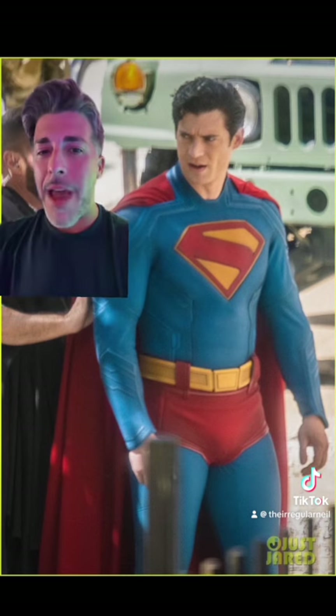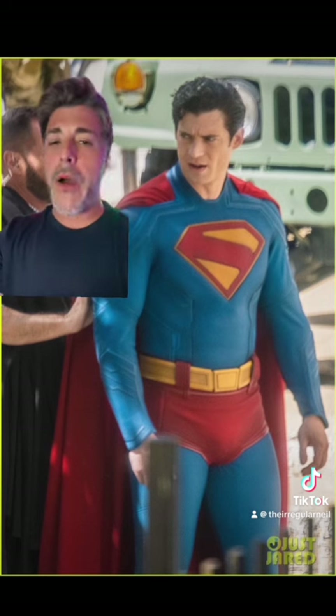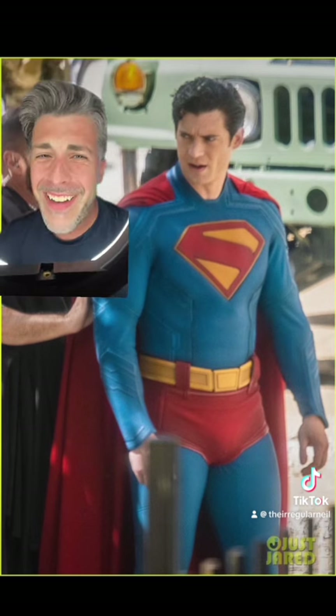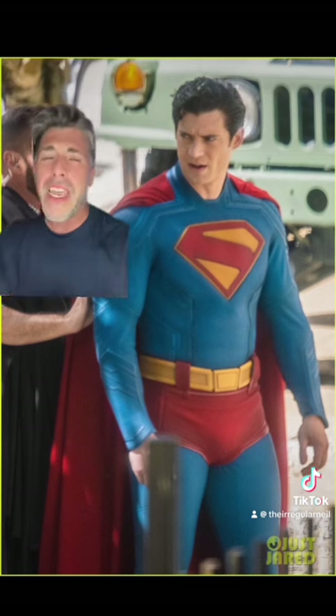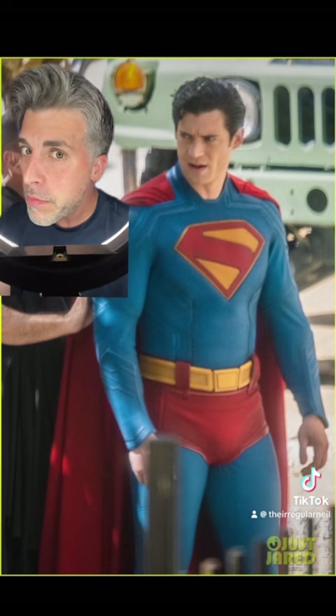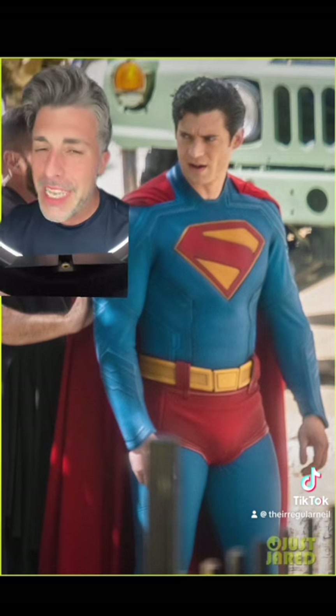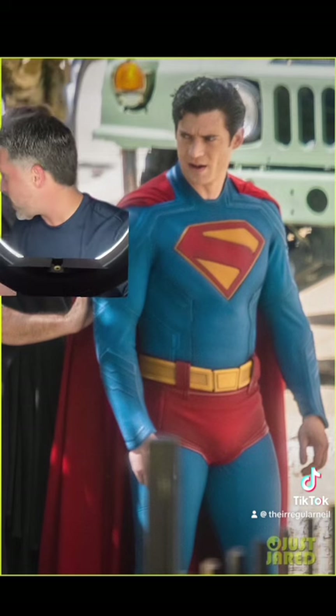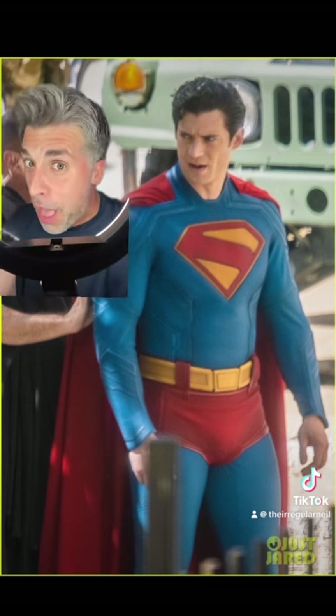Everything looks good to me. Now I know there's gonna be those nitpickers that are gonna say it's still a little loose here. It's a uniform — you can't sit with skin-tight crap. Try sitting in leather pants, right? What happened with Ross and Kelsey? It didn't work out well for him, did it?